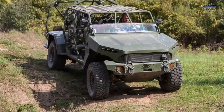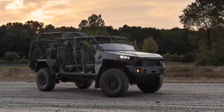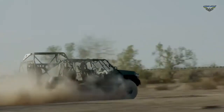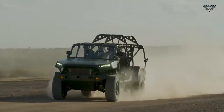This expeditionary vehicle is light enough to be sling-loaded from a UH-60 Blackhawk helicopter and compact enough to fit inside a CH-47 Chinook helicopter for air transportability. The ISV's innovative rollover protection system will provide agile transportability on any battleground.